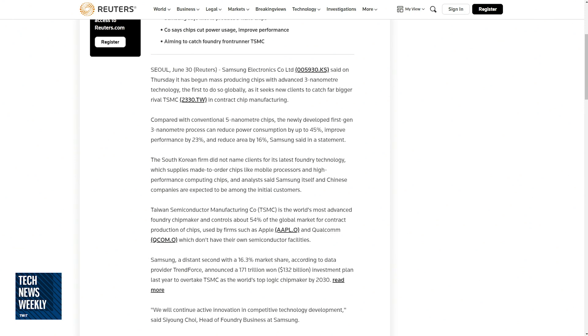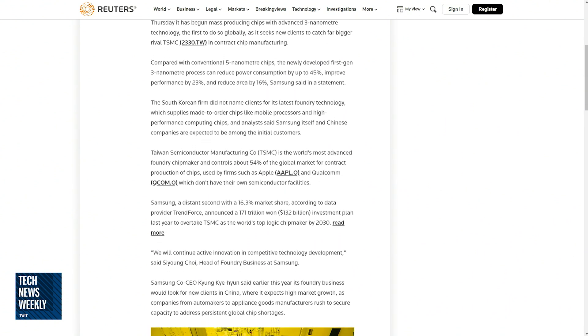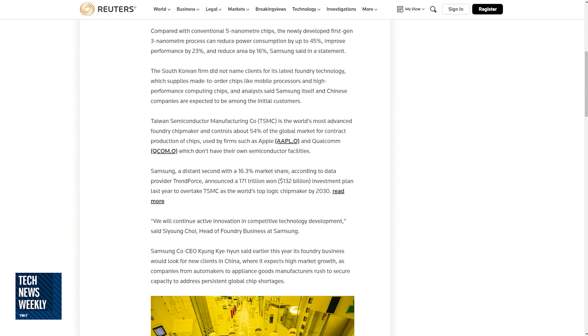What does 'reduce area' mean? Well, obviously the process is smaller, so you get a smaller chip and you're able to fit more in there. They haven't talked about who they're going to be working with on this, but as the Reuters report points out, it's likely that Samsung itself will make use of this three nanometer process, and other companies in China will use these chips for electronics that they make.